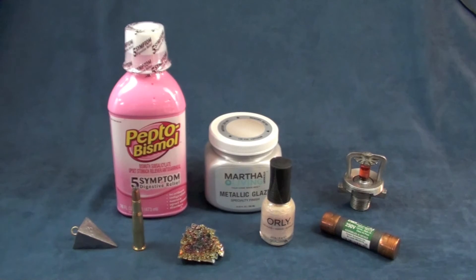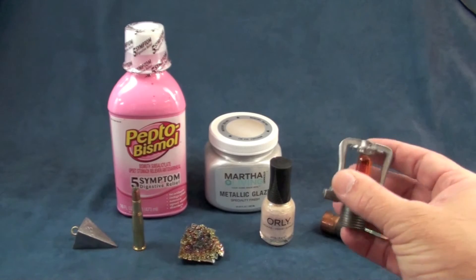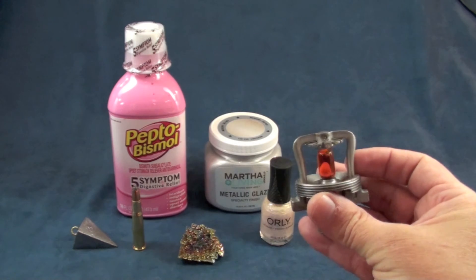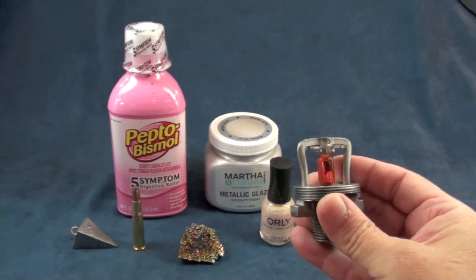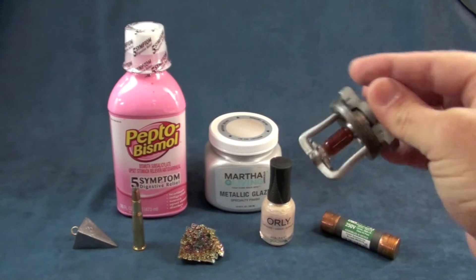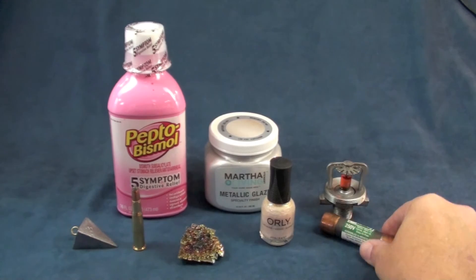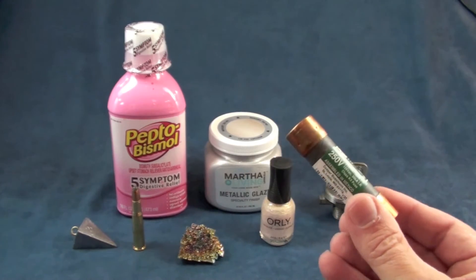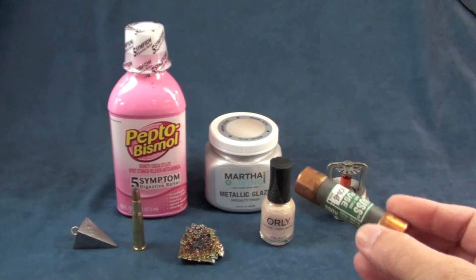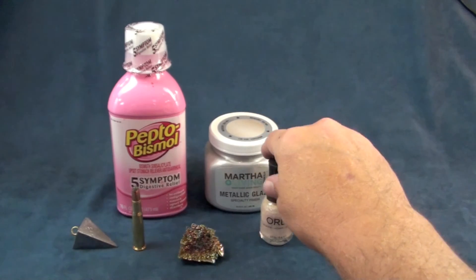Bismuth has some amazing uses in our everyday life. Starting with sprinkler heads — the orange liquid in this bottle heats up in a fire, breaks, and causes the plunger to come down, releasing water. For a high enough rating, this area will have bismuth because of its low melting point. The bismuth will melt, cause the plunger to come down, and turn on the sprinkler head. Bismuth is also used for fuses — when too much current flows through, it gets too hot, melts the bismuth inside, and breaks the circuit.